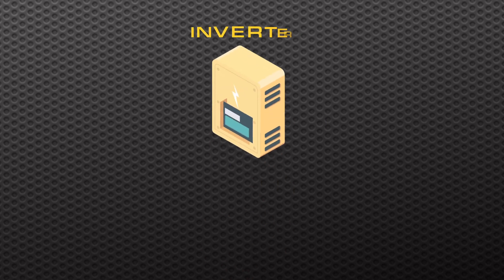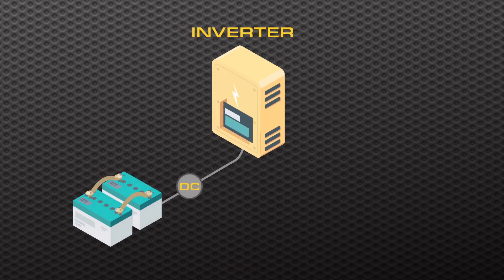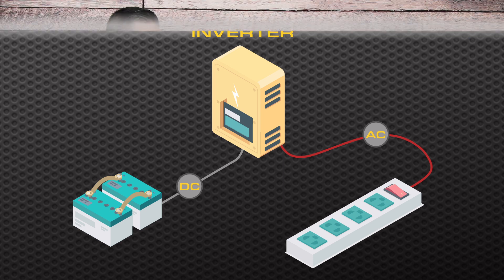An inverter is a device that converts the power from your batteries, which is DC, into usable AC power. The appliances in your house all use AC power, so you can't plug them directly into a battery — that's where the inverter comes in.